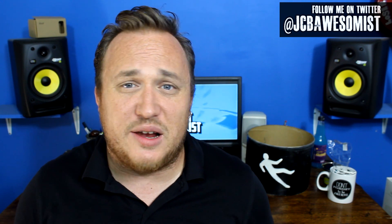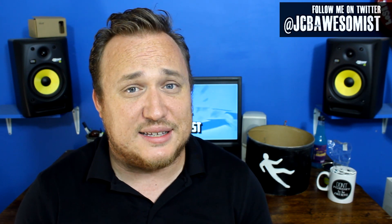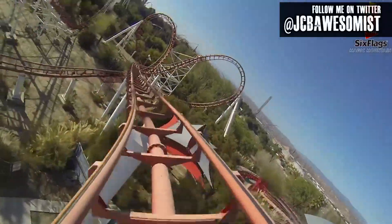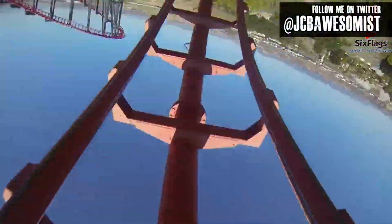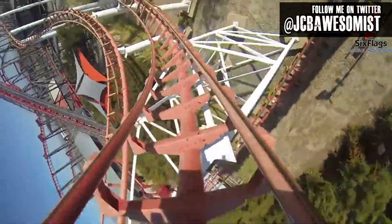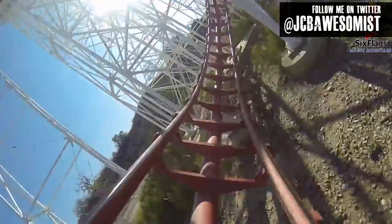Six Flags would be much better served by putting in a much newer, more innovative coaster in that place. So I'm officially advocating for the removal of this ride altogether. I don't know if it needs to be scrapped necessarily — some other Six Flags or smaller theme park would probably love to have this ride. So maybe they could sell it off or send it away as part of their ride rotation program.